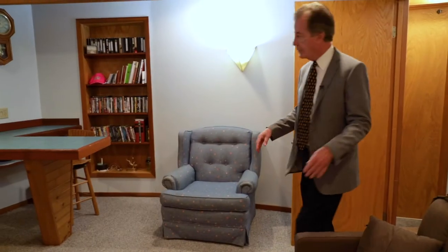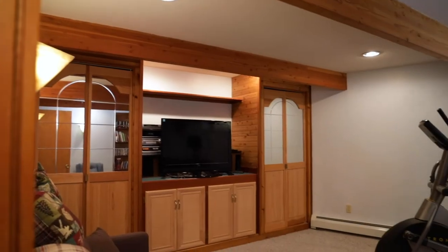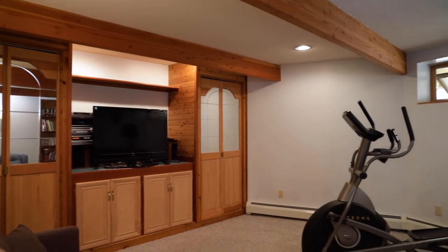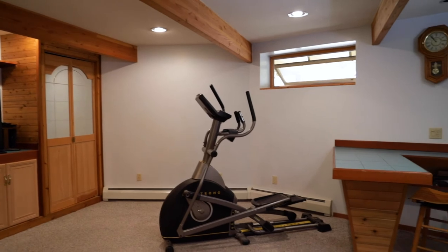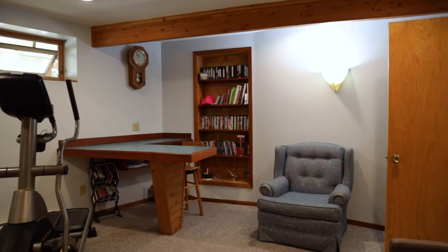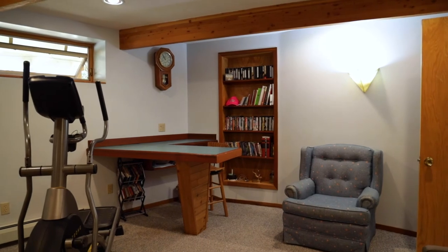The second bedroom also has exposed beams with really very nice window design. In the lower level there's a nice work area — a real nice little office. If someone had a home office where they wanted clients to come, it has a separate entrance through the garage so clients could come right in without disturbing the rest of the house.